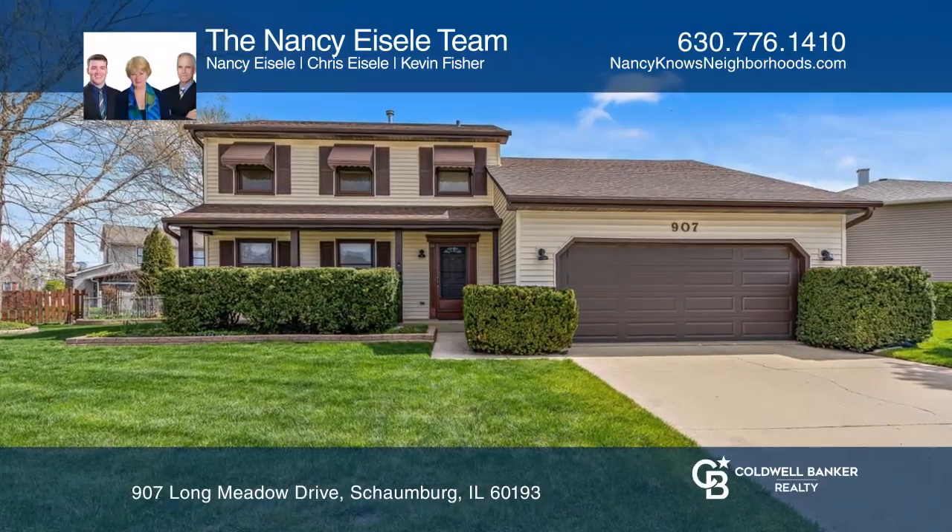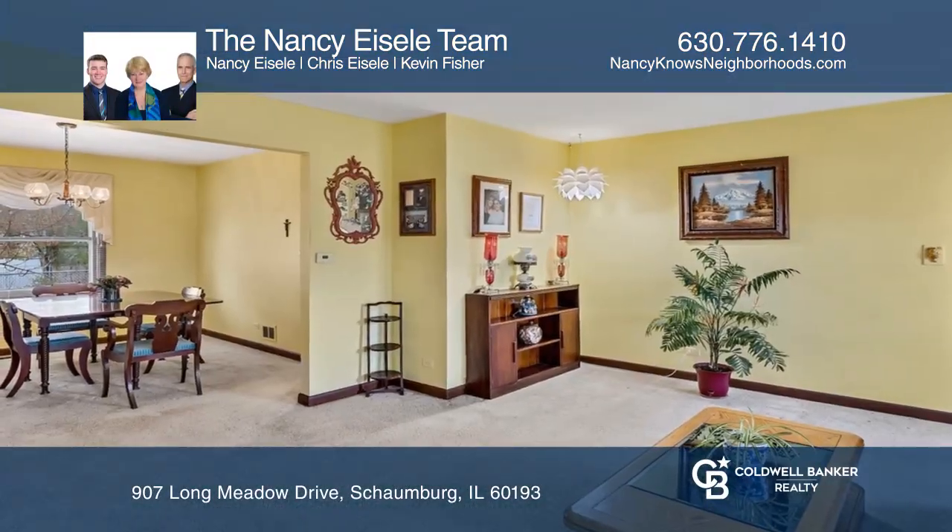This spacious two-story, three-bedroom, two-and-a-half bath home is centrally located in Schaumburg.